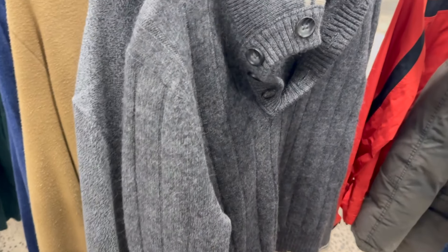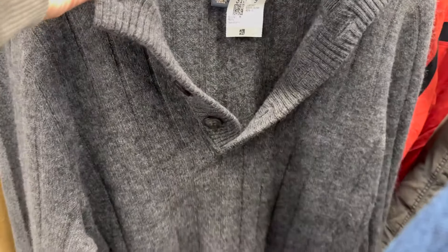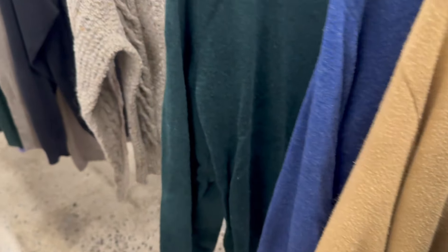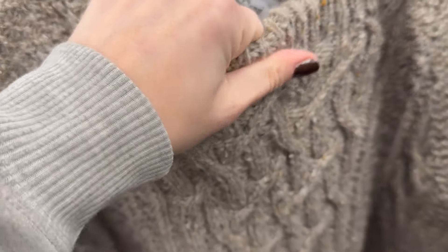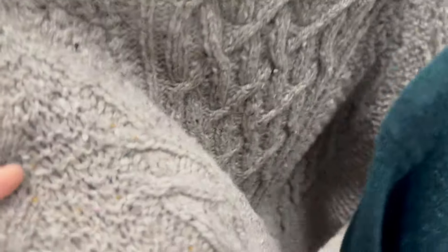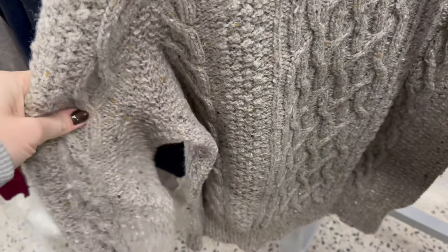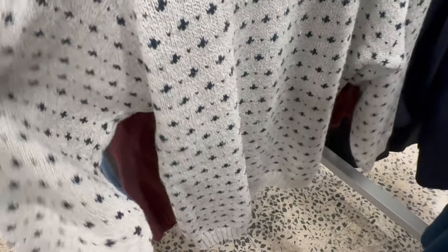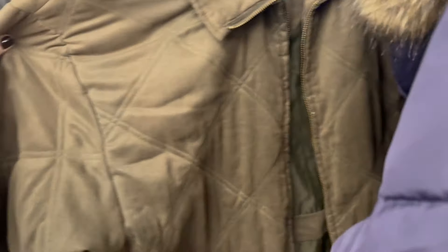I started off in the men's sweater section because it's right in the front of the store. A lot of stuff caught my eye, like this wide ribbed sweater — I really liked the buttons and the tipping details, so I decided to try that on. Then there was this cable knit nep yarn sweater that was really beautiful, but it looked so itchy I knew it would be uncomfortable. I also loved the pattern on another one and decided to try that on as well.